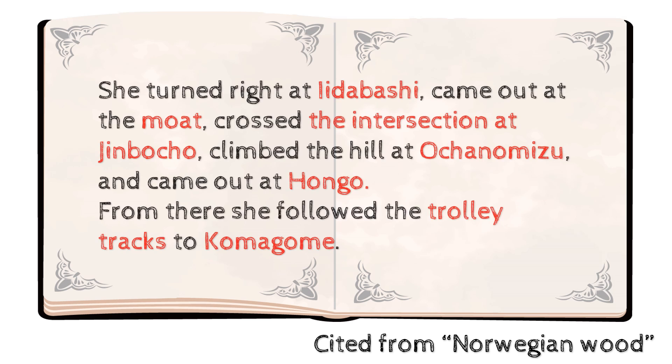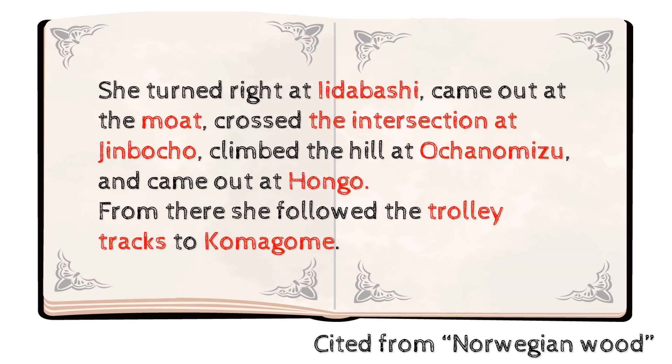She turned right at Iidabashi, came out at the moat, crossed the intersection at Jimbocho, climbed the hill at Ochanomizu, and came out at Hongo. From there she followed the trolley tracks to Komagome.